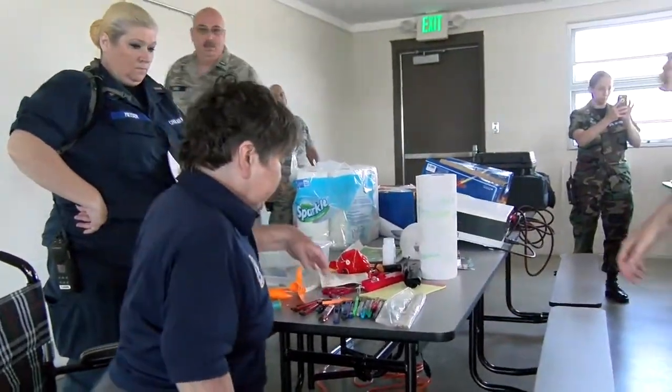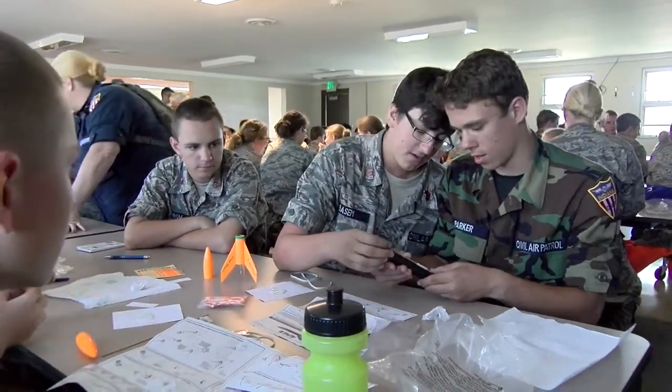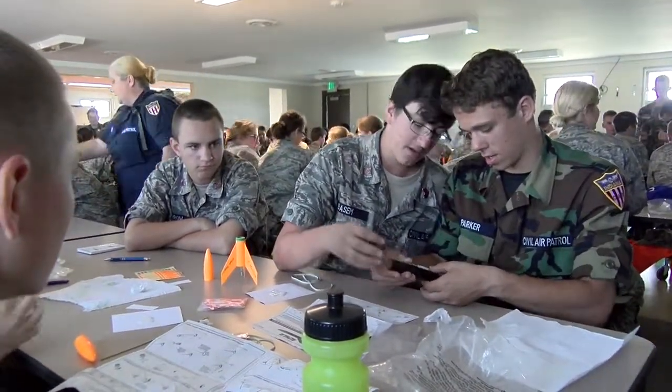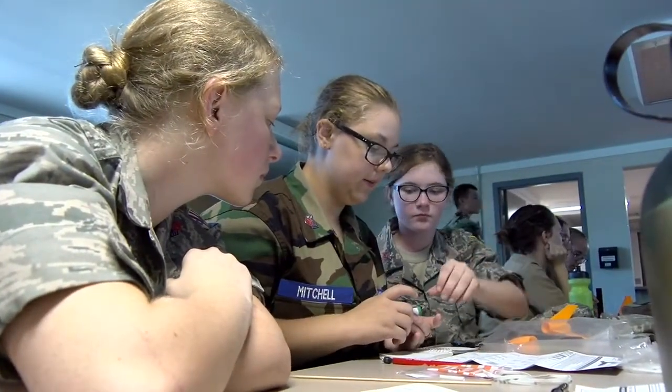We are to educate ourselves and the general public, and this is a fun way to do it about aerospace education. Rocketry — in doing that it also enlightens cadets about jobs, future careers, the education they need to build something like this, and how something like this can transfer into things that you wouldn't think of.